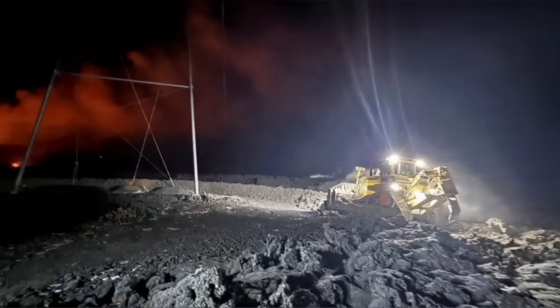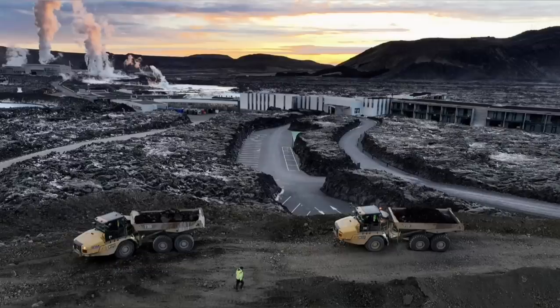The pylons which transfer power from the power plant — electricity to the surrounding areas in the peninsula — have to be saved.